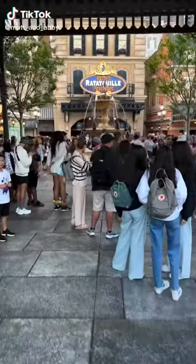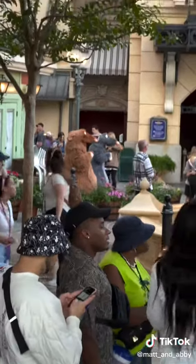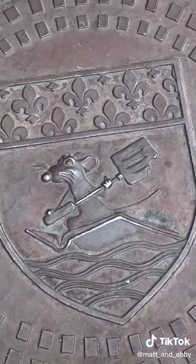I traveled all the way to France to ride Remy's Ratatouille Adventure. Okay, technically it was in Epcot in Florida inside Walt Disney World, but you get the picture.